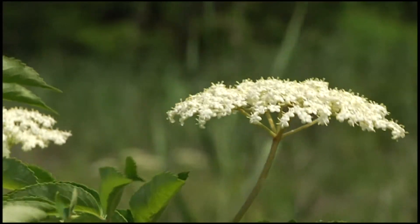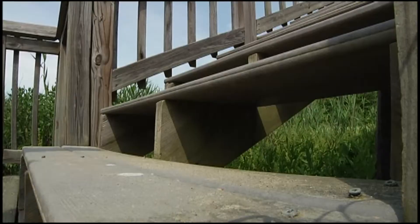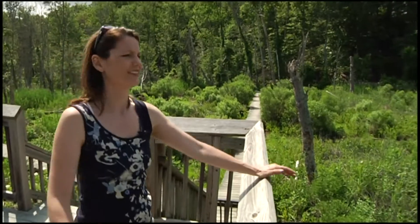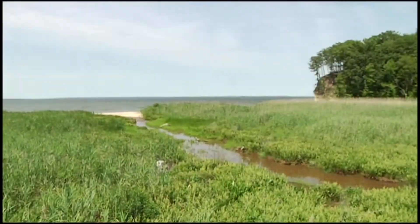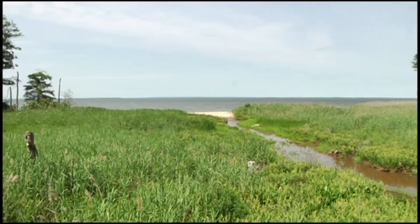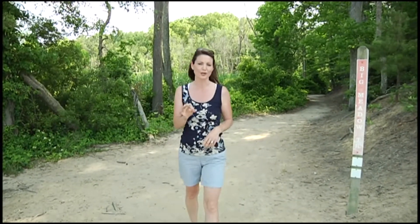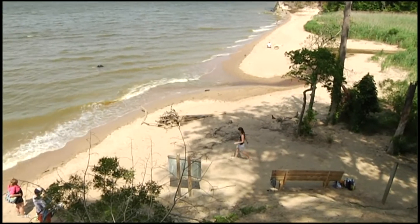You can also enjoy the sounds of nature by hiking along the many trails, and be sure to climb the steps to get a bird's-eye view from the lookout point along the way. There are several hiking trails here at Westmoreland State Park, but one of the most popular is Big Meadow Trail, because it leads you out to Fossil Beach.